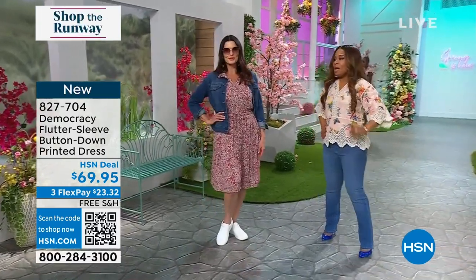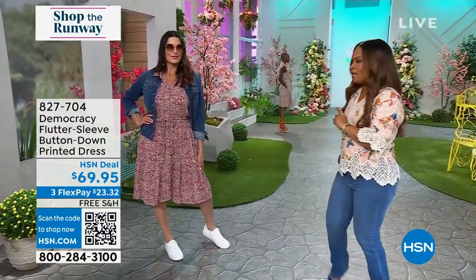We're going to leave this available for you to shop. Give me the length on this — that's something we didn't share with everyone, and I just want to share that.